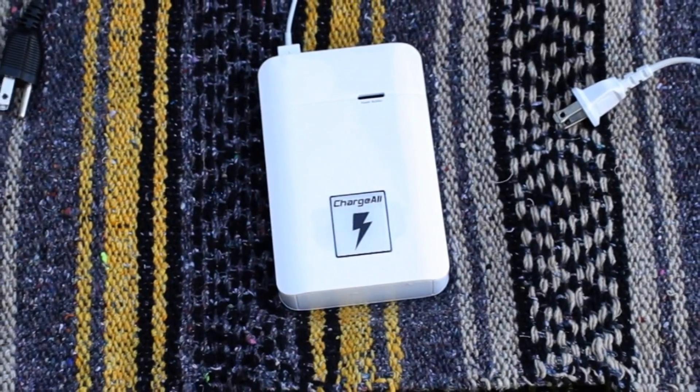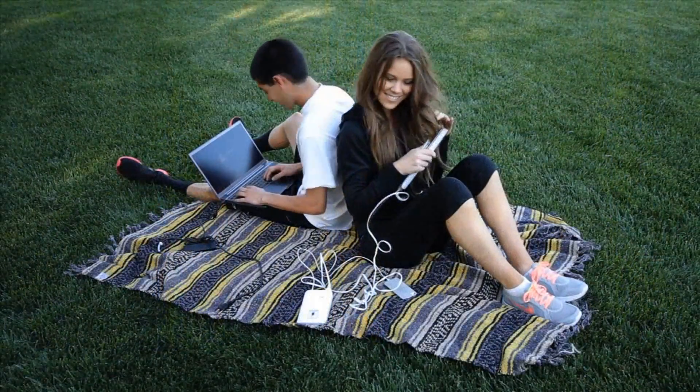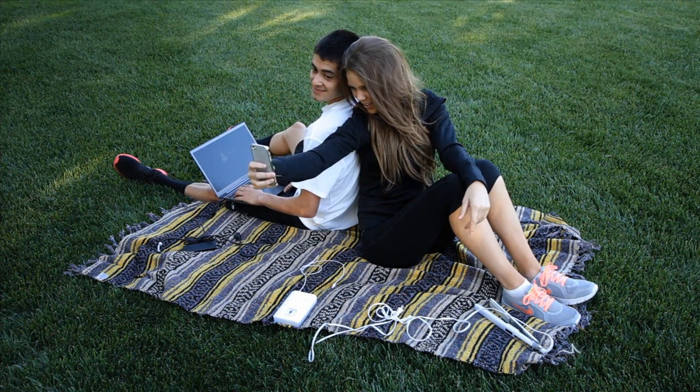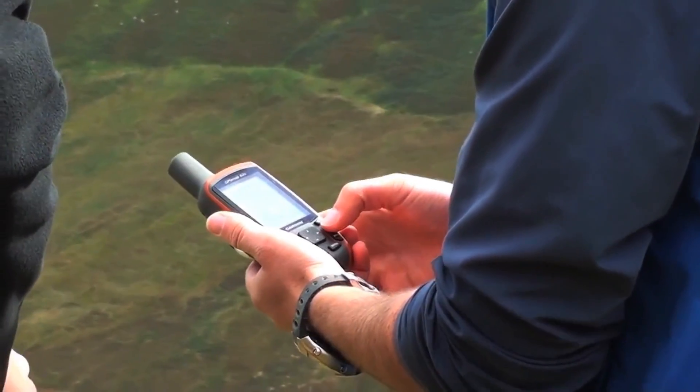Imagine taking a wall outlet wherever you go. You can charge your phone, power your laptop, or even curl your hair in the middle of the park. You'll never miss capturing that special moment with ChargeAll. So, say goodbye to the low battery, stay connected, and stay powered.